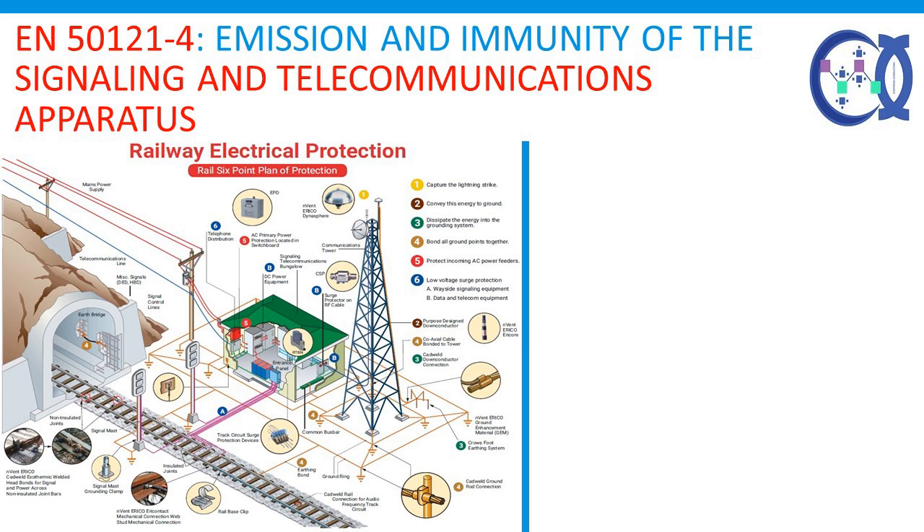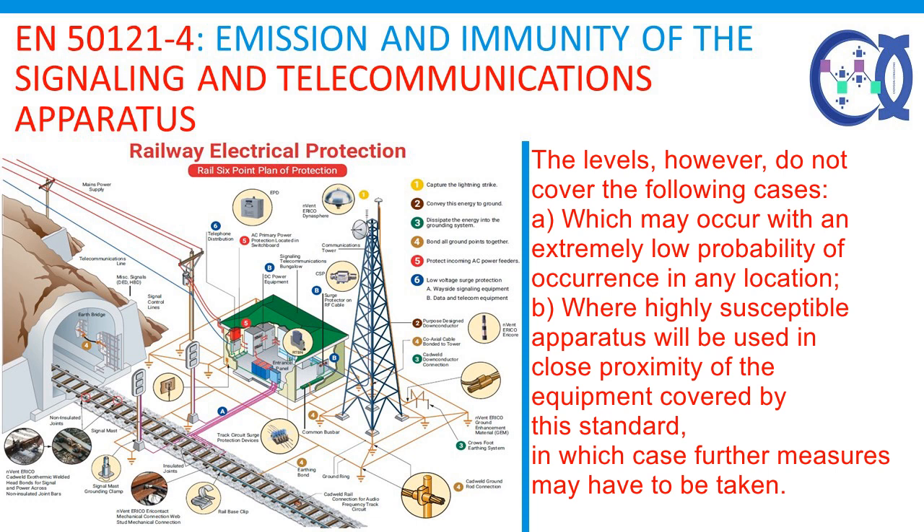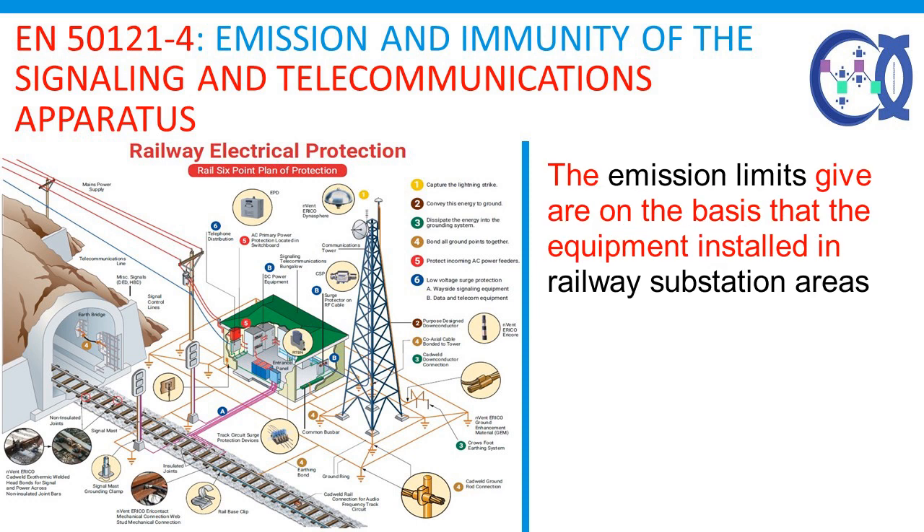Emission and immunity of the signaling and telecommunications equipment and fixed power supply installations: the requirements of this standard have been specified to ensure a level of electromagnetic emission which will cause minimal disturbance to other equipment. The levels, however, do not cover the following cases: (a) events which may occur with an extremely low probability of occurrence in any location; (b) where highly susceptible apparatus will be used in close proximity of the equipment covered by this standard, in which case further measures may have to be taken. The emission limits given are on the basis that the equipment is installed in railway substation areas.